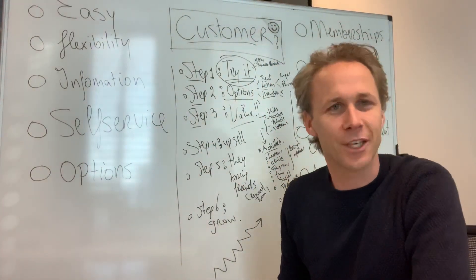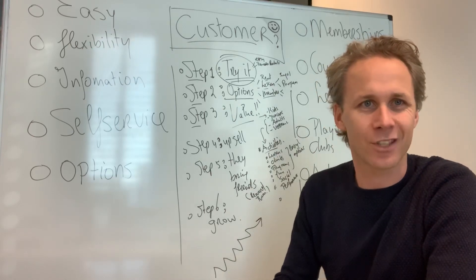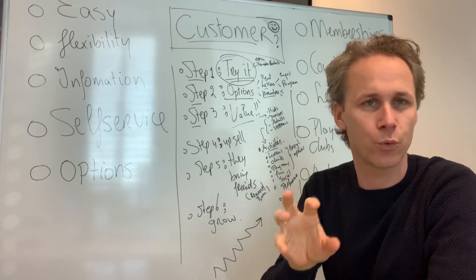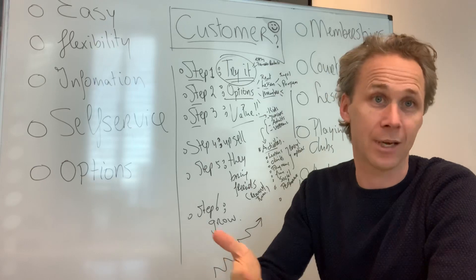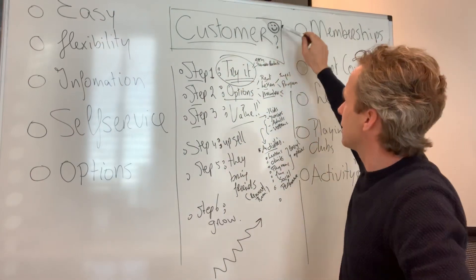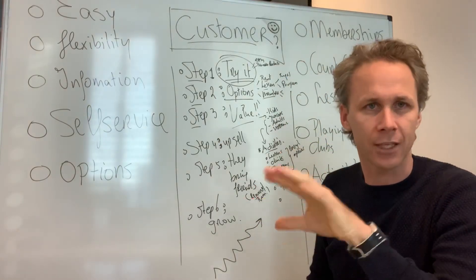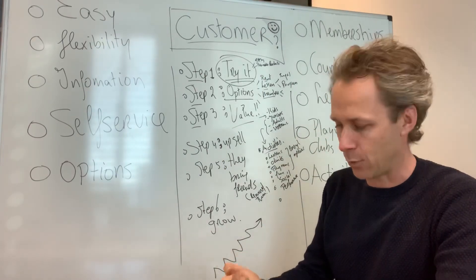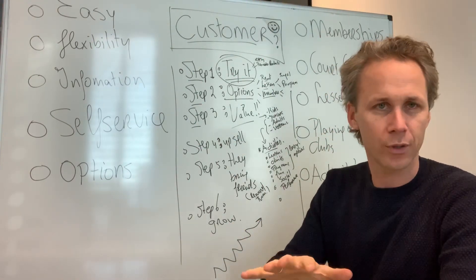Hello everybody, Roland Lawrence here with a new video. This video is about six steps to happy customers and how to grow your programs for clubs, academies, sports centers, and federations. Ask yourself the question: how do you make your customer happy? You have to know what they want, what you offer, and how you offer it.